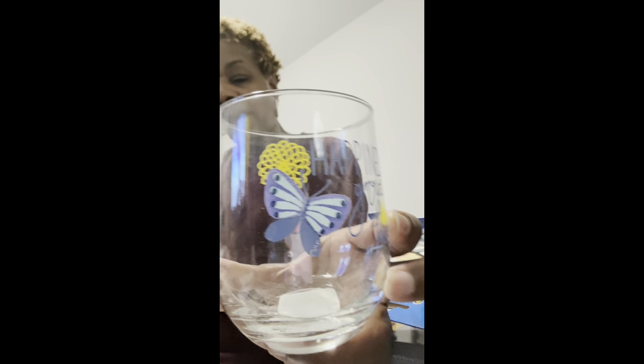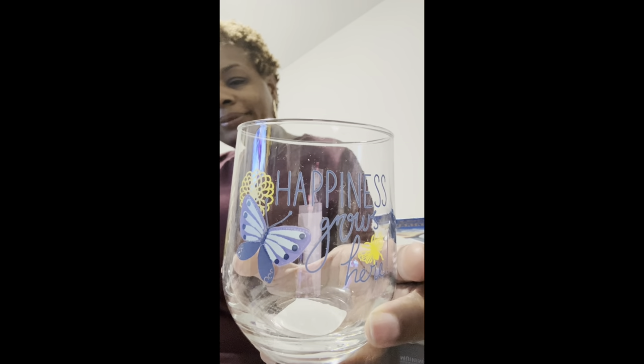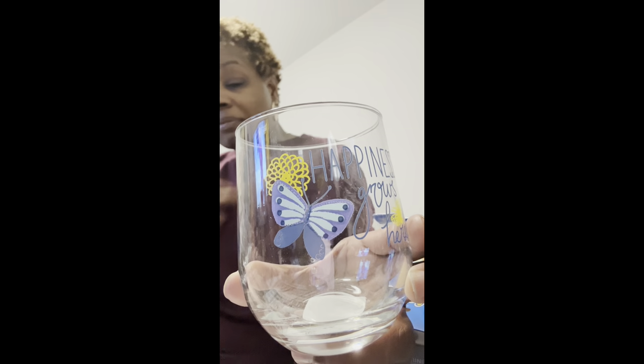I love the glassware over at Dollar Tree. I got this one that says 'Happiness Grows Here' and it has a blue butterfly — for my mom. Happiness was always with her. Everything is blue, my favorite color, and her favorite color too — blue butterfly for my mom. I had to pick it up.